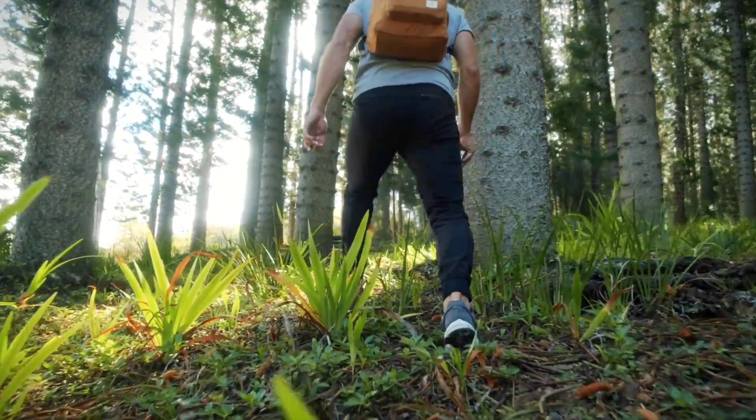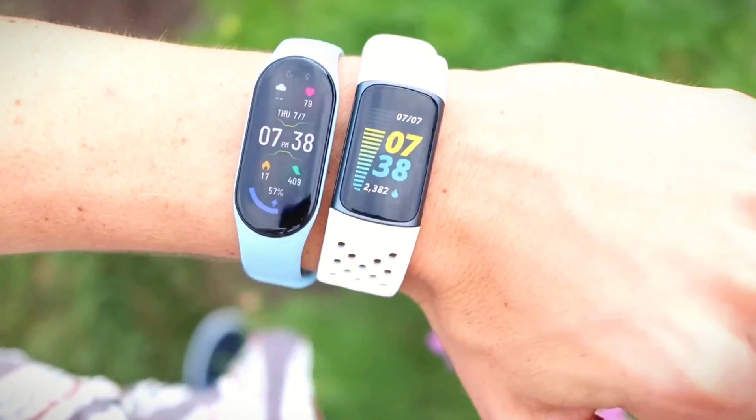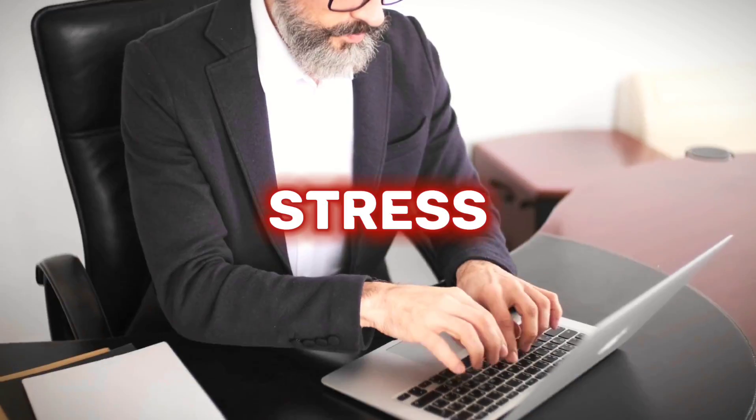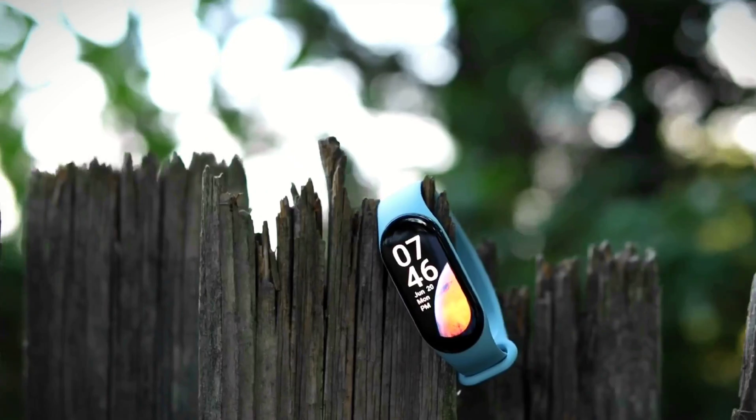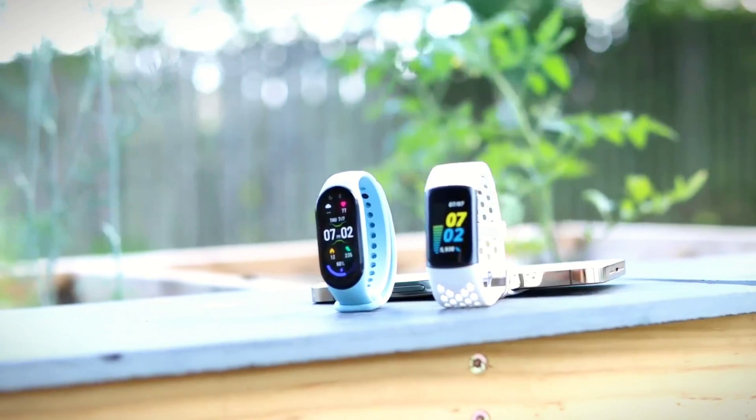Fitness enthusiasts always crave advanced, modern, and efficient fitness trackers, and the Fitbit Charge 5 delivers precisely that. The Fitbit Charge 5 is a device that tracks your daily fitness activities, including heart rate, sleep, stress, and more. This gadget comes with innovative sensors, a sleek design, and smartwatch features to make fitness tracking convenient and more accurate.